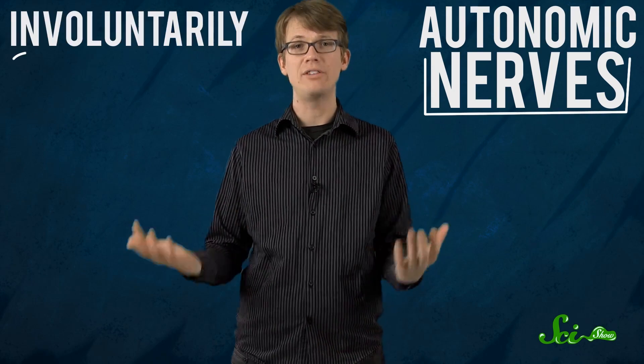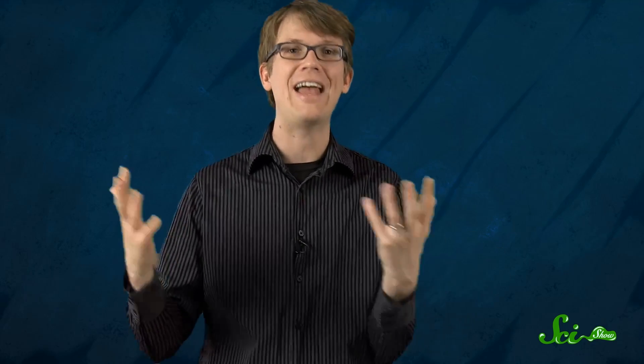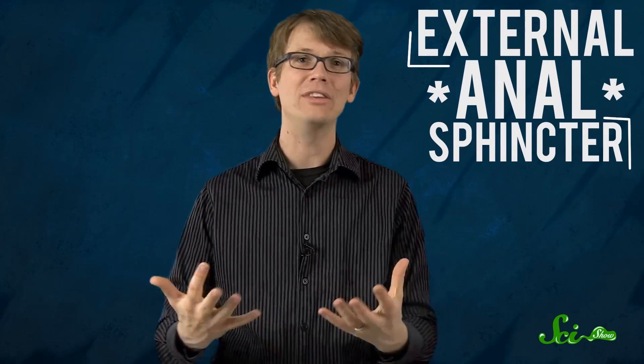Certain sphincters are governed by autonomic nerves, which means that they function involuntarily. Others are controlled by the somatic nerves and function voluntarily — like we make them do the things they do. For example, the involuntary ileocecal sphincter seals off the small intestine until the food within it is digested fully and ready to pass into the large intestine. And the rectum ends with the voluntary external anal sphincter, the one that ideally gives you control over your bowel movements.